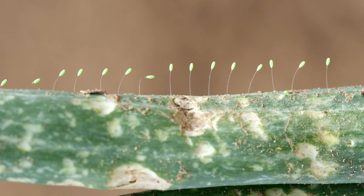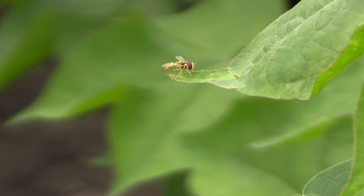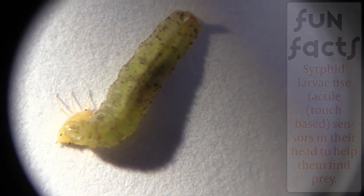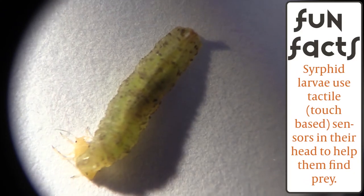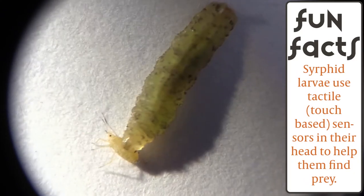Syrphid or hoverfly adults often mimic bees or wasps. The adults feed on honeydew and pollen. Syrphid larvae look like small caterpillars without an apparent head. Though blind, these are voracious predators of aphids.